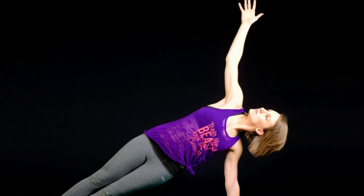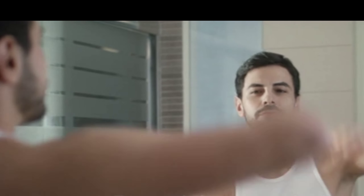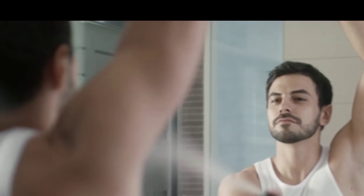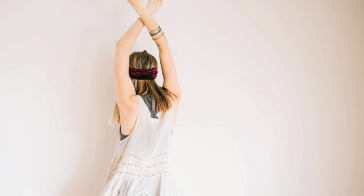Dark, discolored underarms can be caused because of the accumulation of dead cells, excessive sweating, improper ventilation, etc. Your underarms should naturally be about the same shade as the rest of your skin.